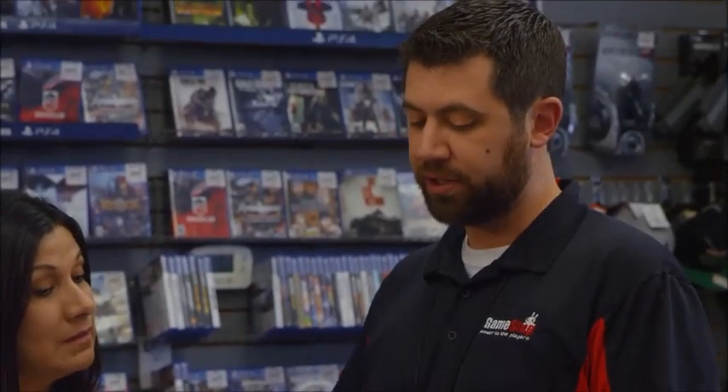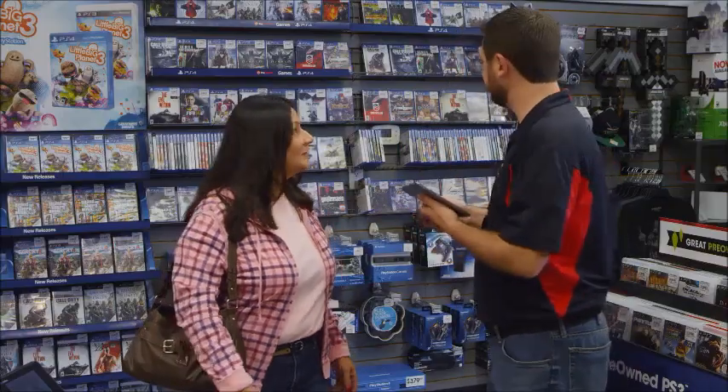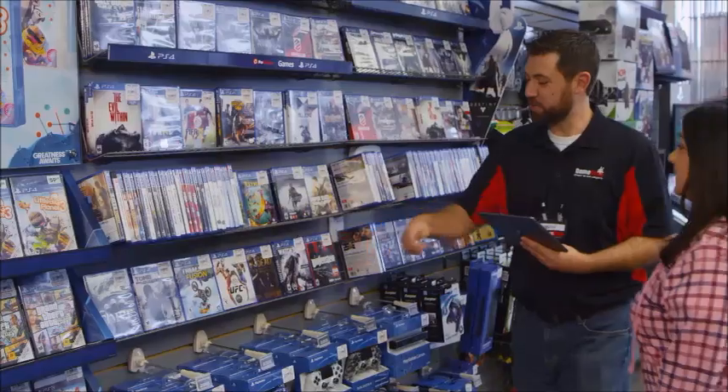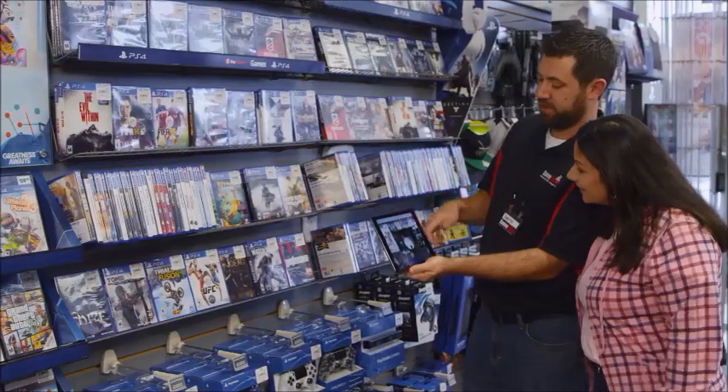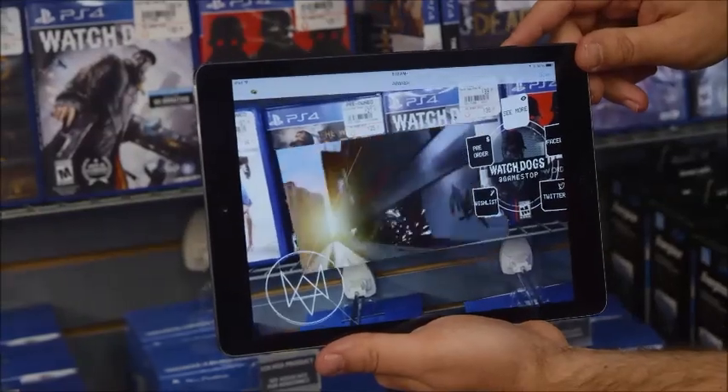Still not enough information? Then let the game speak for itself. Literally. New, advanced augmented reality immerses customers deeper into the game than a written review ever could, helping to positively influence the buying decision.